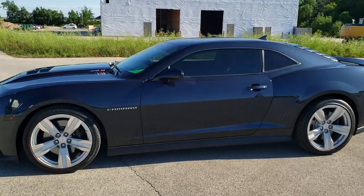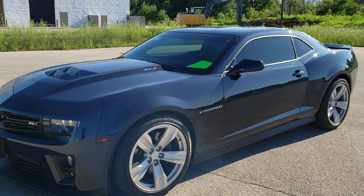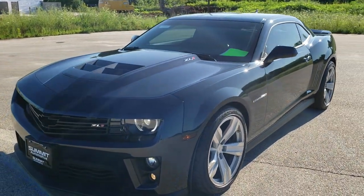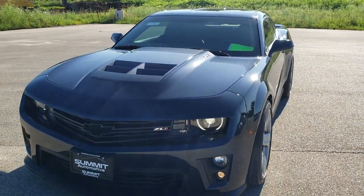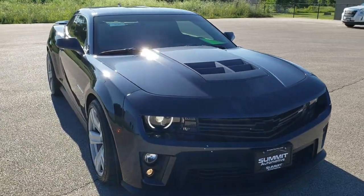This is talk number 10844. We are here at Summit Automotive in Fond du Lac, Wisconsin — your new and used sports car and Camaro headquarters. Today we are checking out this super clean 2013 Chevy Camaro ZL1.